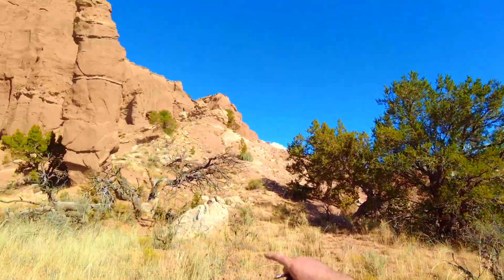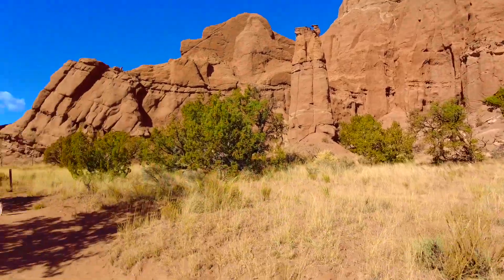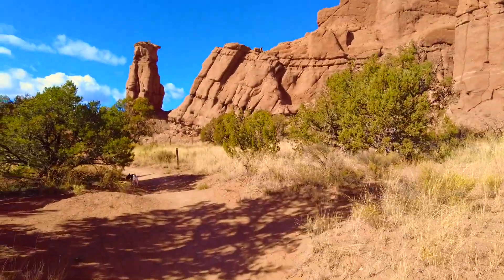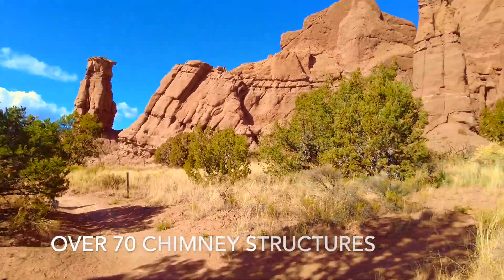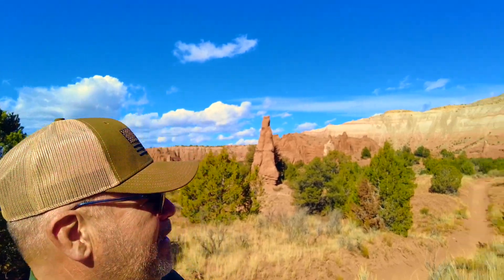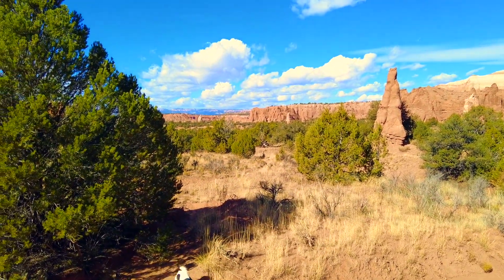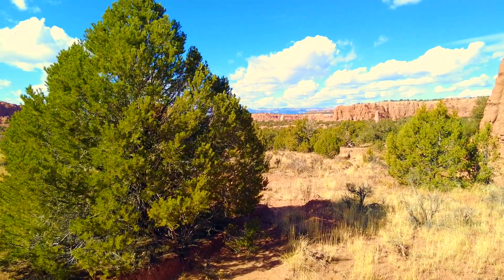You can see these chimneys. There's over 70 of them in the area. As we look around, it's not hard to see why the National Geographic Society picked the name Kodachrome Basin. Look at the variety of brilliant colors.